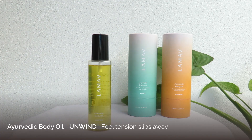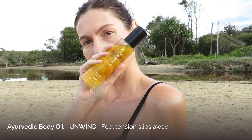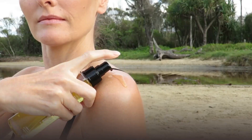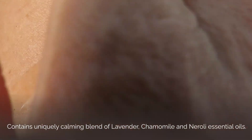Unwind. Feel the tension slip away effortlessly by nurturing your body with Unwind. This was formulated to boost relaxation and restore balance to the mind, body, and soul. It's a centred blend containing calming lavender, chamomile, and neroli.